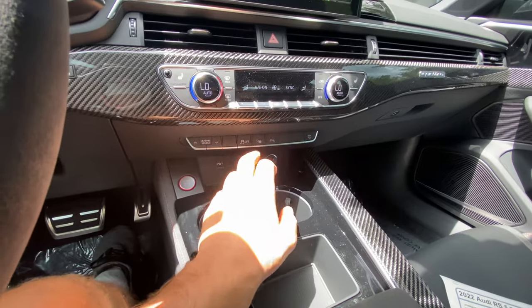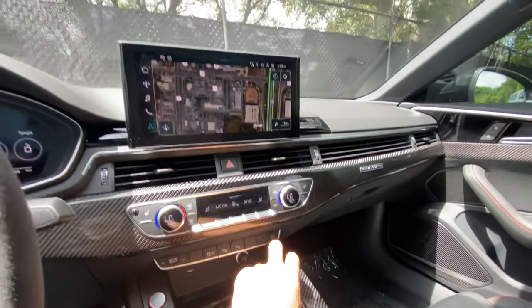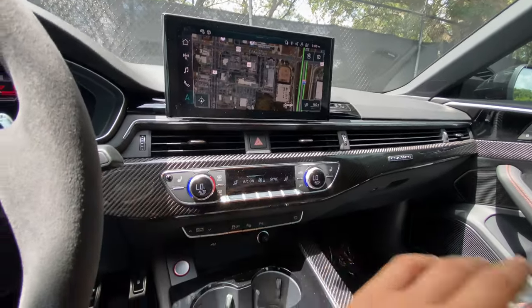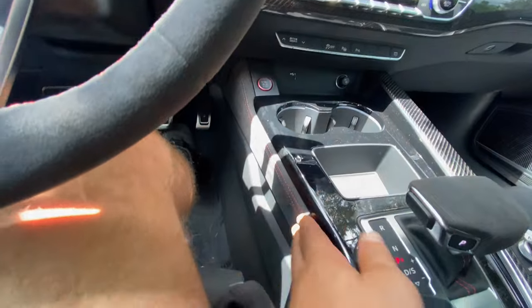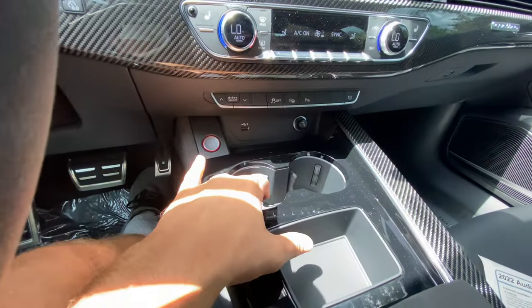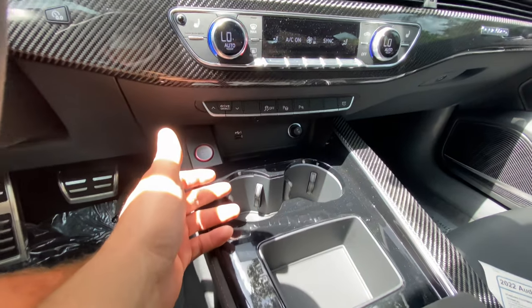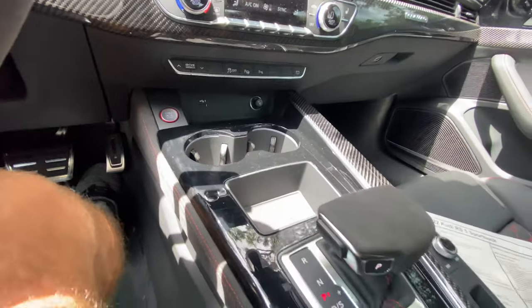Drive mode select as we mentioned. Traction control you can disable. Automatic parking, you can turn off your parking assist, and you can turn off the screen altogether. Start stop button outlined in red. Suede Alcantara with red contrast stitching. Two cup holders, pass-through, good spot for a phone. USB port — no USB-C — 12-volt right next to it, good spot for a radar detector.